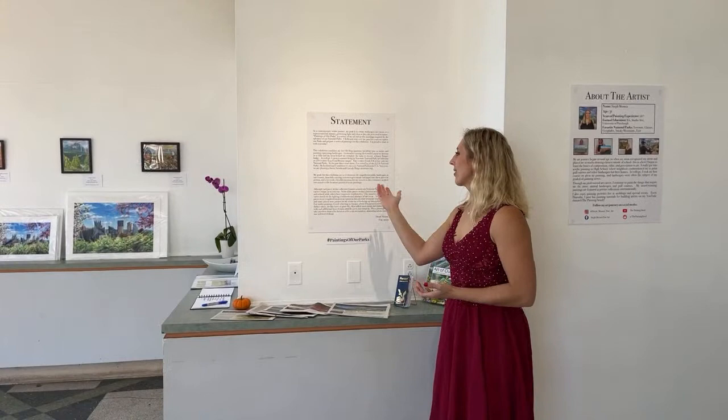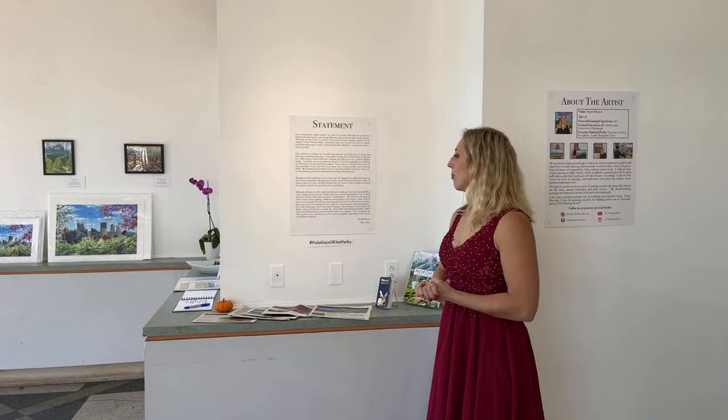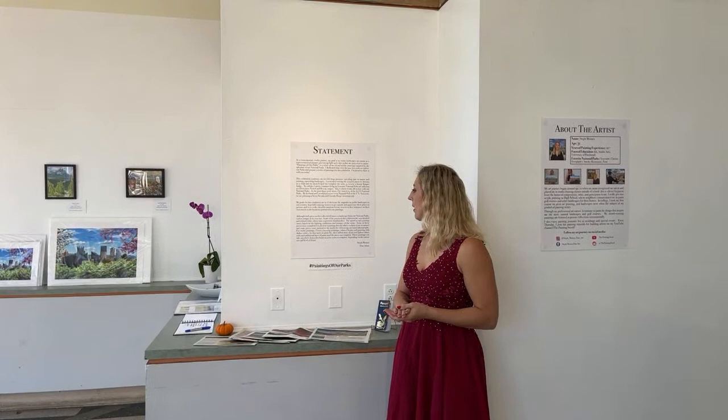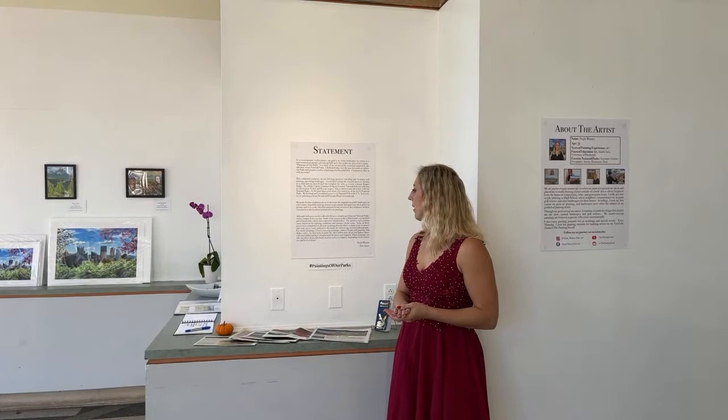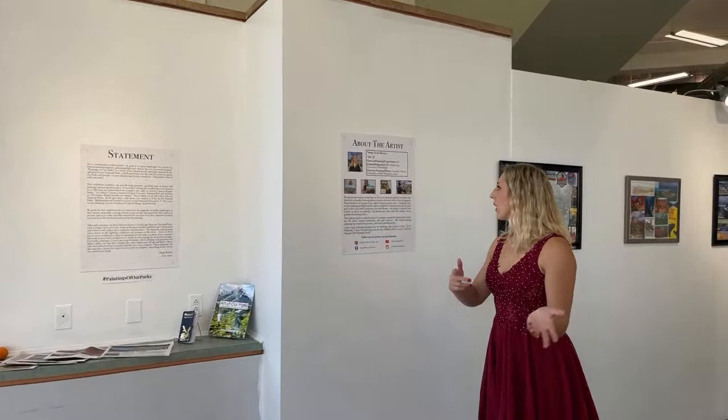Before we dive into the show, here's my artist statement — basically me talking about the show in paper form. This exhibition combines two of my passions: spending time in nature and creating captivating landscapes. My goals for the exhibition are to showcase the magnificent public landscapes of our national parks, hopefully enticing viewers to get outside and appreciate these landscapes in person, and to evoke cheerful emotions as viewers recall their own travels to these national parks.